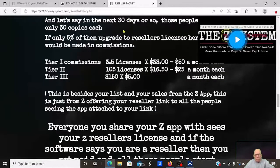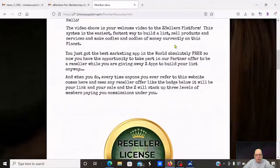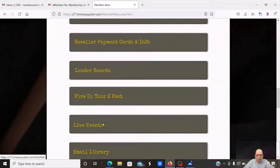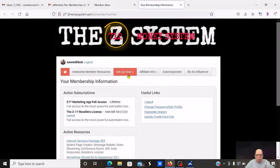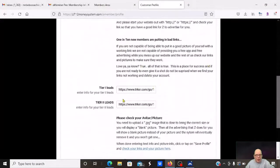Let me take you to the back office. Here's basically the back office. You come in here and they talk about the reseller license. They've got training videos, member updates, add your cards, leaderboards, and other features. But really, if you're going to use this to generate leads, you come here and set up your affiliate links. What they do is advertise — anybody you send to this is going to get emails from this company. You put your links in here for your tier one and tier two leads, and they send out emails to get people to join those programs.